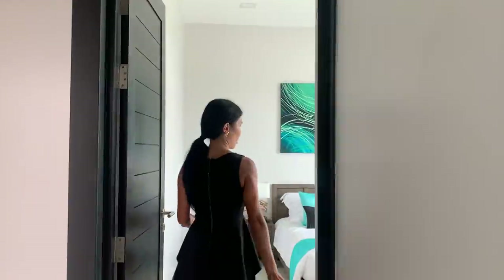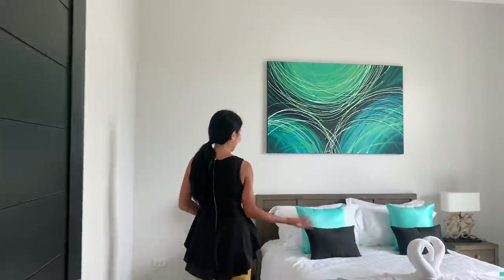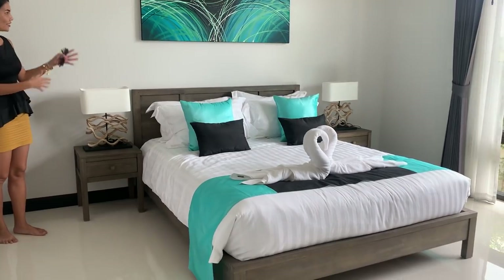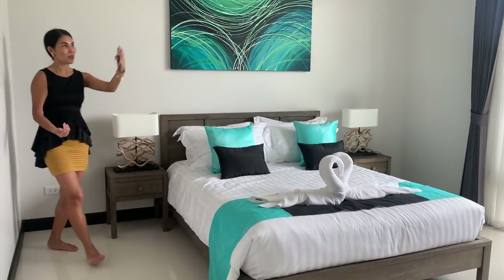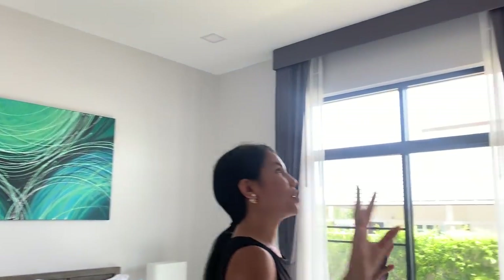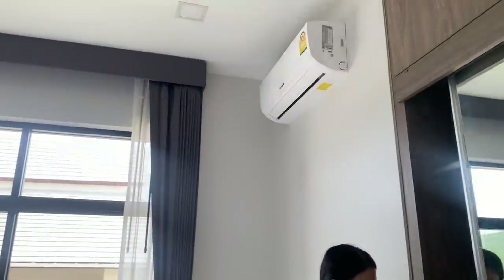Let's continue to see the third bedroom. This one is also a good size - exactly the same as the other bedroom, but decorated in green. You have air conditioning, a window, and a built-in closet. Perfect.